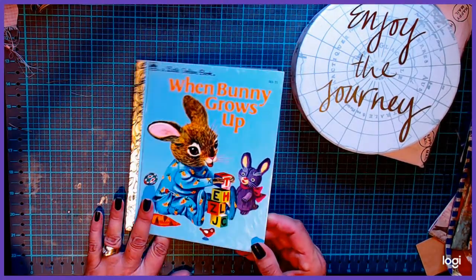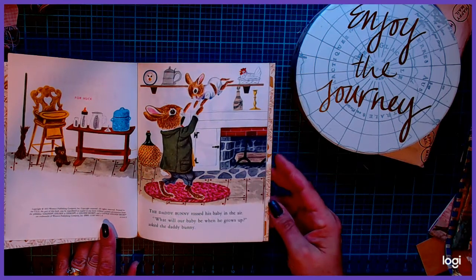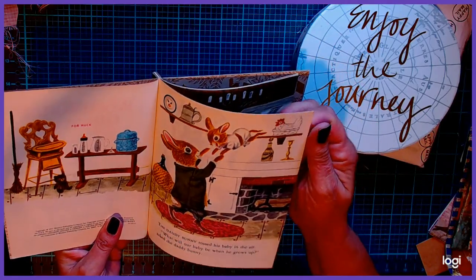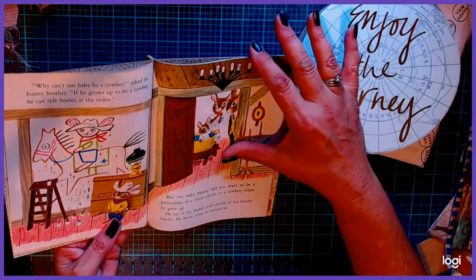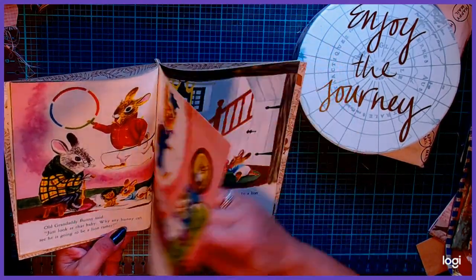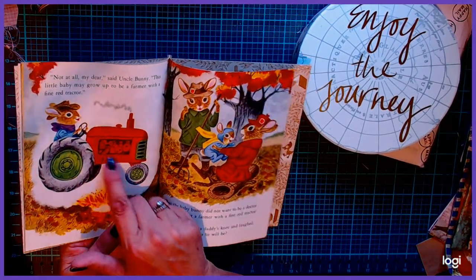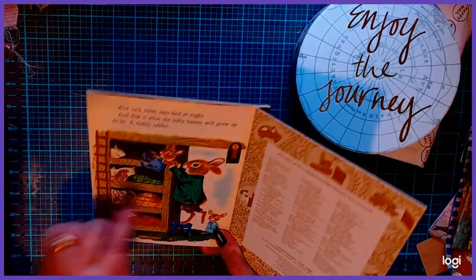This one's really cute — "When Bunny Grows Up" — and it is from 1955. It was not republished; this specific book itself is not. I thought it was really cute. It was for someone named Huck, whoever that is. I love bunnies — I just thought it was adorable, so I had to have it. They had quite a few but a lot were in bad shape. I love this picture of the little bunny on the tractor — it's just so cute.